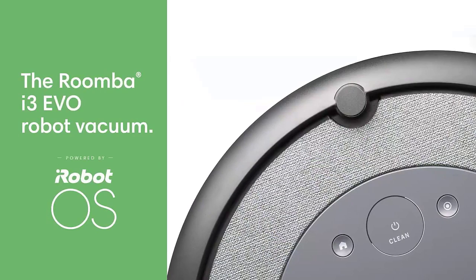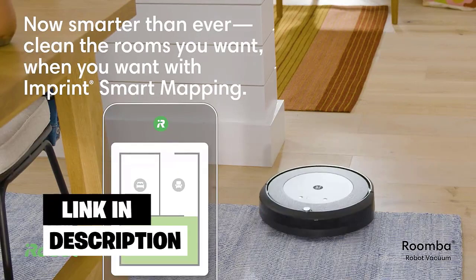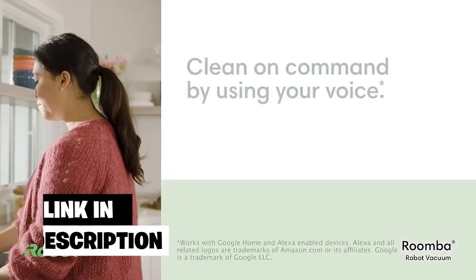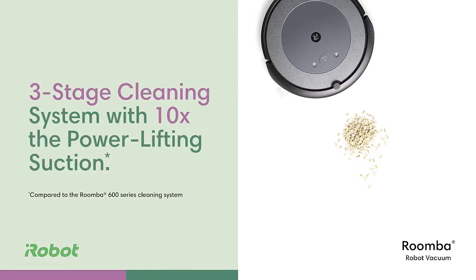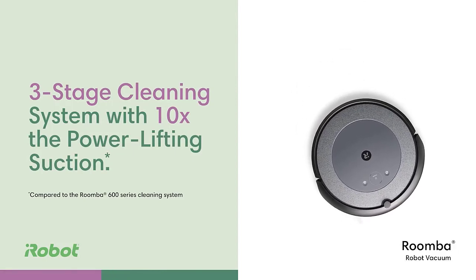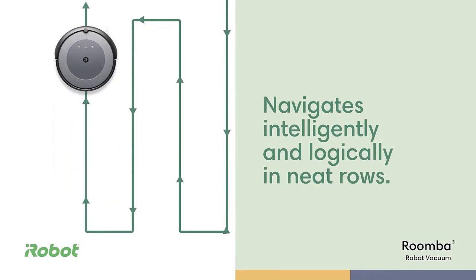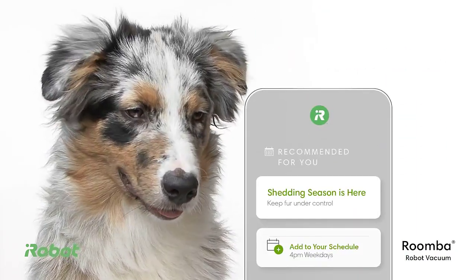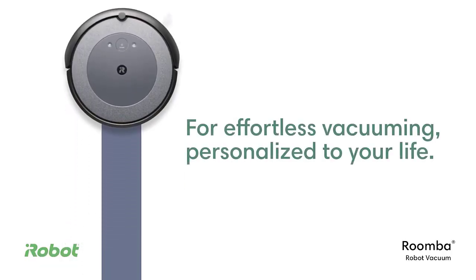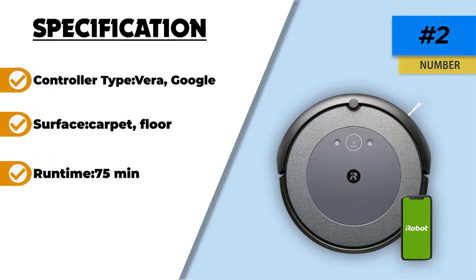Number 2: iRobot Roomba i3 Evo. Meet the Roomba i3 Evo, the smartest and most efficient robot vacuum ever made. With its advanced three-stage cleaning system and patented dirt detect technology, the Roomba i3 Evo is perfect for removing dirt and dust from even the tightest corners of your home. With voice control enabled via Google Assistant, Amazon Alexa, or Apple HomeKit, you can easily start, stop, or adjust your robot vacuum's cleaning cycle with just a simple voice command. Also in the iRobot Roomba product line is the iRobot Roomba 981, which is comparable to the i3 Evo in durability and efficiency, and both are compatible with Google Home and Alexa. Where the iRobot Roomba i3 Evo proves superior is in its powerful suctioning, making it ideal for pet hair and debris on all types of flooring.